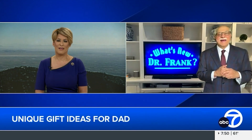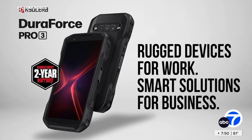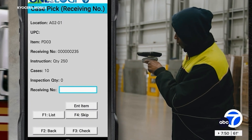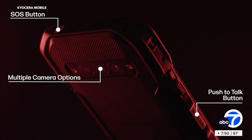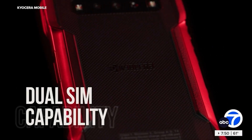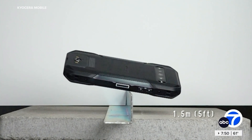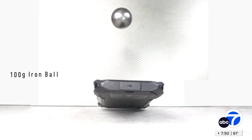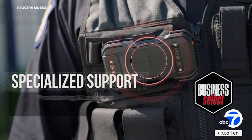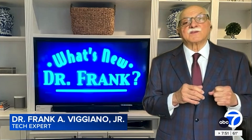If dad needs a new phone, the Kyocera DuraForce Pro 3 Android smartphone is extremely durable and rugged. You can drop it five feet onto concrete and nothing happens — the glass is incredible and virtually scratch-proof. It's also waterproof, so dropping it in water is no concern. It's 5G, and what's especially notable is that the battery can be replaced, which no other phone really offers today. You can buy an extra battery and continue your day without running out of power. It's also lightweight. For more information, visit KyoceraMobile.com.